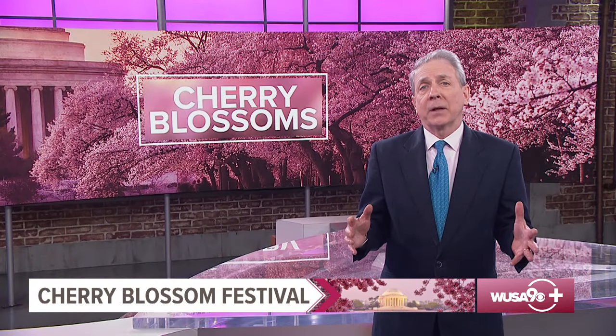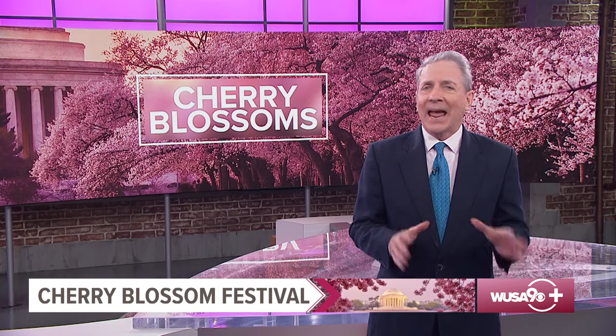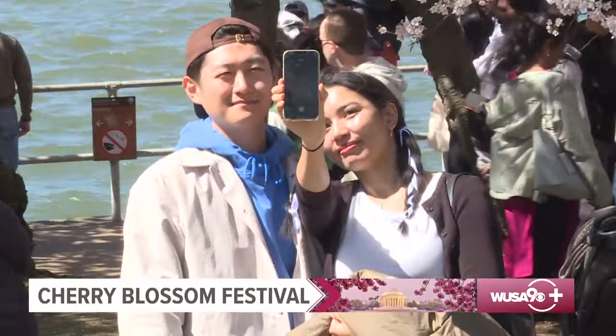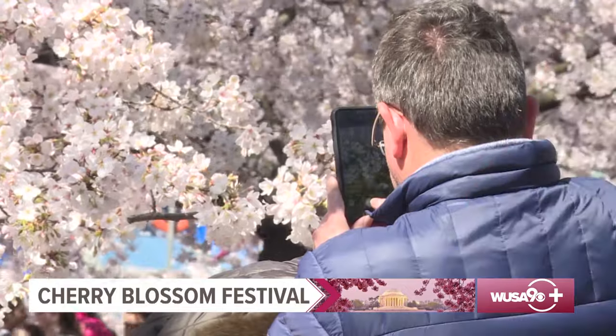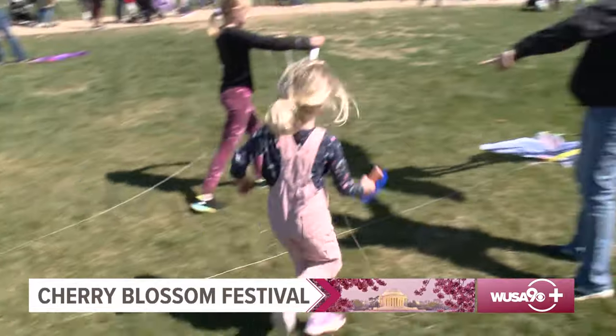This year's National Cherry Blossom Festival runs from March 20th all the way to April 14th, with plenty to do over those three-plus weeks. The Cherry Blossom Festival kicks off with the official opening ceremony on Saturday, March 23rd. And the always popular Cherry Blossom Kite Festival takes place Saturday, March 30th, on the grounds of the Washington Monument.